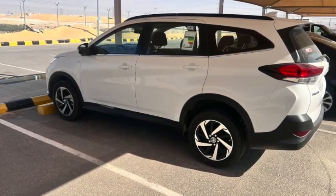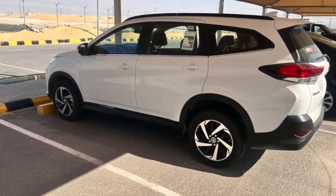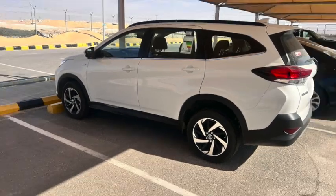As we move to the side view, you notice the height of the vehicle is very nice and it has 17-inch alloy rims.